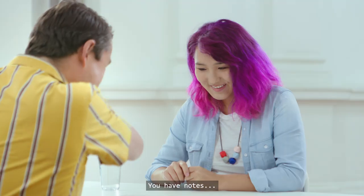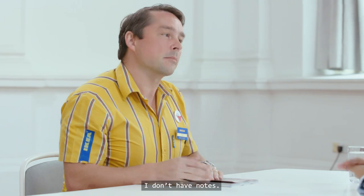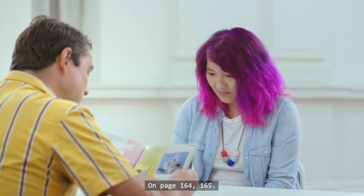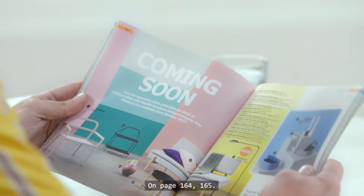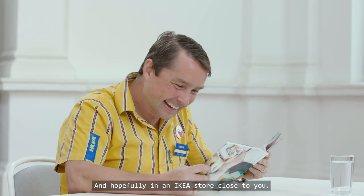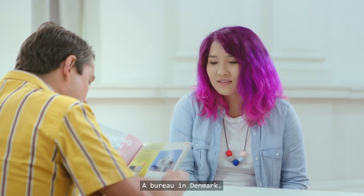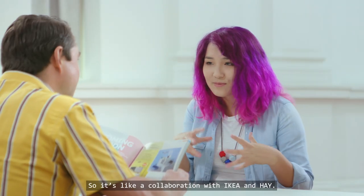Let's do it in English. I don't have notes — my memory is not so good. We have a couple of things coming soon on page 164, 165, and hopefully in an IKEA store close to you. They're all designed by Hey, a bureau in Denmark. So it's like a collaboration with IKEA and Hey.